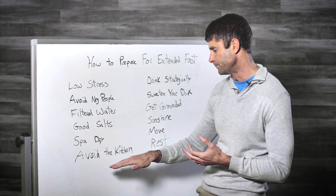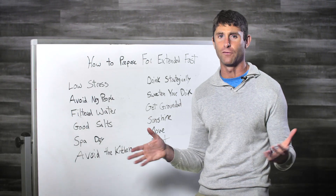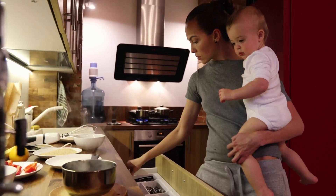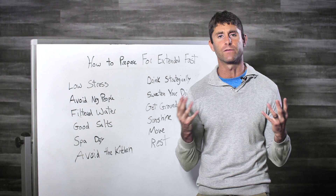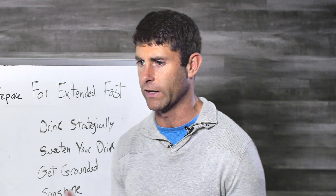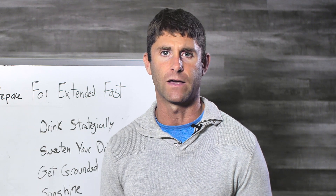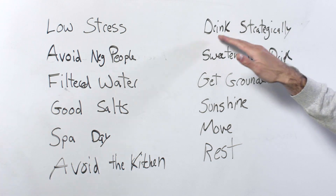Avoid the kitchen. It's a big mistake a lot of people make. Some of you can't avoid it because you've got family to cook for — totally understand that. But if you can avoid the kitchen, especially when you first get started with an extended fast, it's so helpful. After you've done a bunch and developed your fasting fitness it's no big deal. But the first time I did it, it was the hardest thing ever — seeing all that food, wanting to eat it, feeling deprived — and it's creating stress, which is not a good thing.